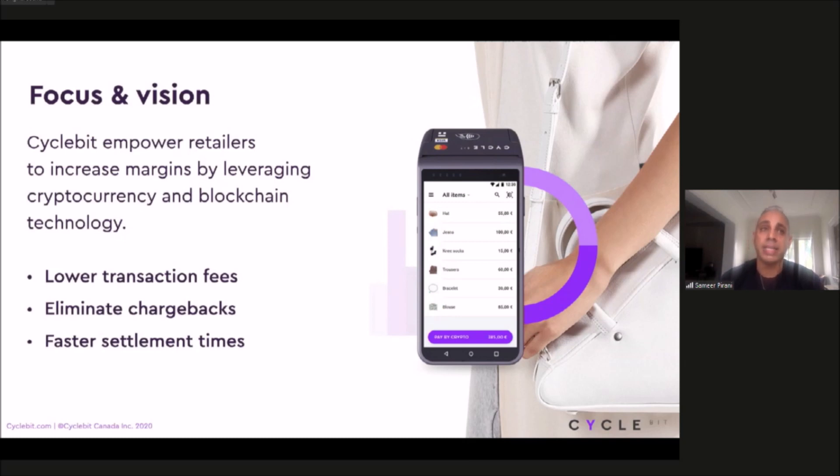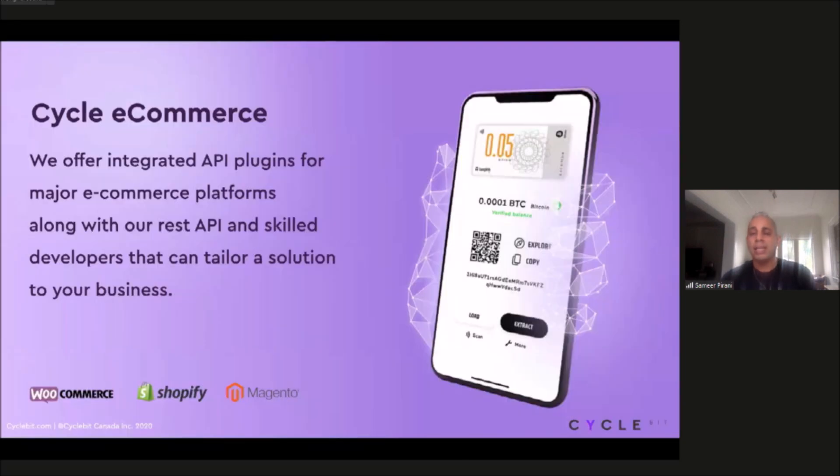Additionally, we allow our merchants to settle in their local currency, which is business as operationally normal, so they don't have to adopt some new type of technology and shorten that learning curve. Now, I'm going to quickly highlight two of the products I'm going to show you today: our offline and our online solution.